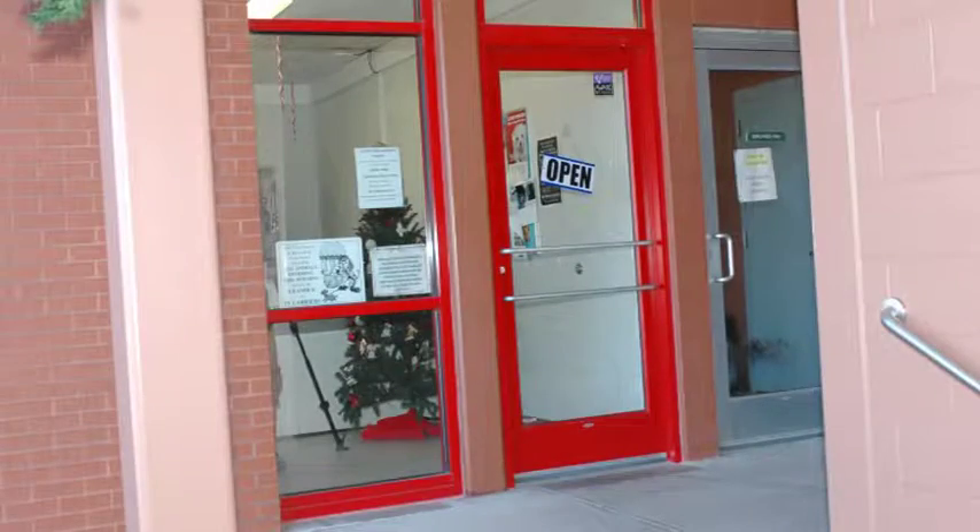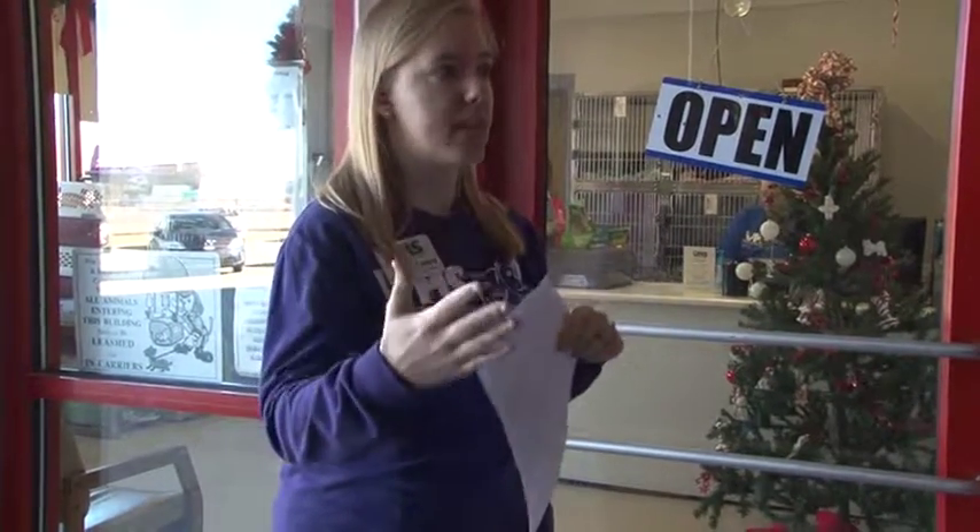This is our intake lobby. This is where animals come in when they're being surrendered — strays come back here, owner surrenders come back here, all incoming animals come through these doors. The purpose is so that we keep incoming animals separate from outgoing animals. We don't ever know what's coming in in terms of species, but also disease. It really helps us cut down on the transmission of disease, just in case new animals have sneezes or some other illness. And it keeps the atmosphere different — this can be a very sad area with people surrendering their pets, but the adoption area is always a very happy place.